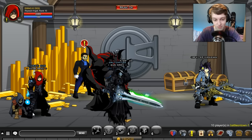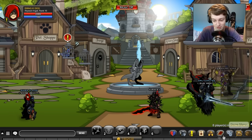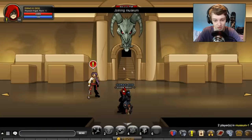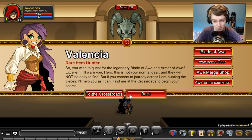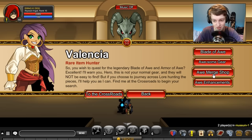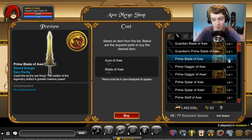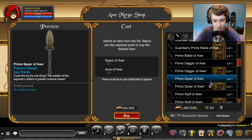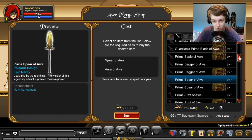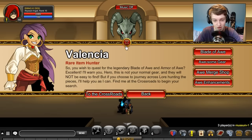For the next item, you need the Blade of Awe. If you already have that, go to the museum, talk to her about the Blade of Awe, and go to the Awesome Gear shop — not the gear merge shop. There you can get the Primal Blade of Awe by finding the required quests. It's a very cool free AC weapon you can get as a member, so definitely go for it.